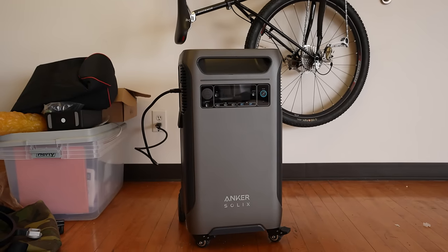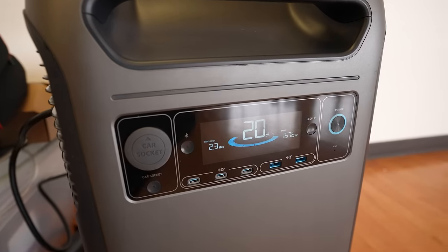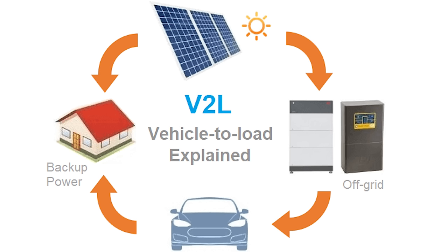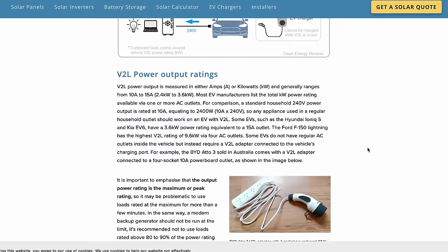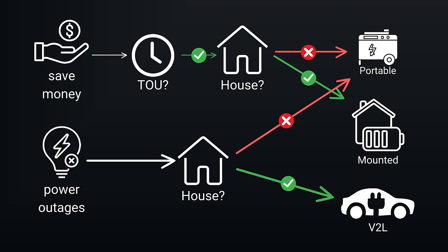The second kind is a portable battery. This is great if you have a condo or somewhere you can't really change the wiring much, but you still want backup power. The third type is vehicle-to-load — where you have an EV that supports this and you plug your house into the EV so it feeds energy from your vehicle into your home. I'll talk more about the challenges with that later.